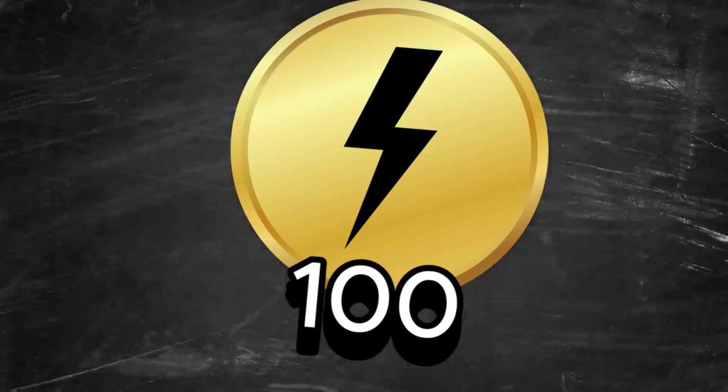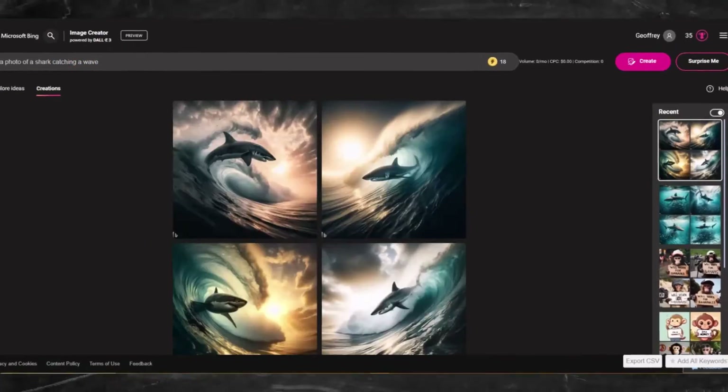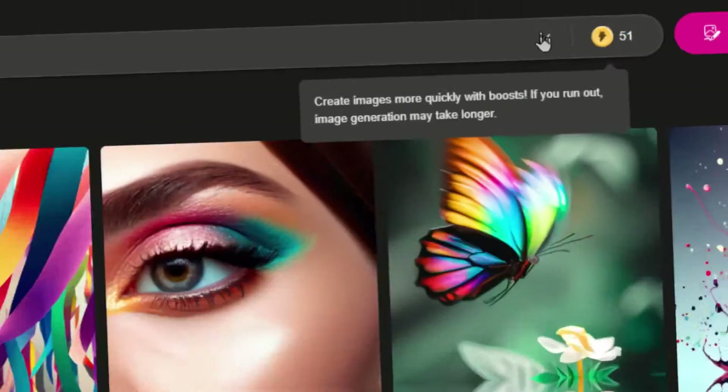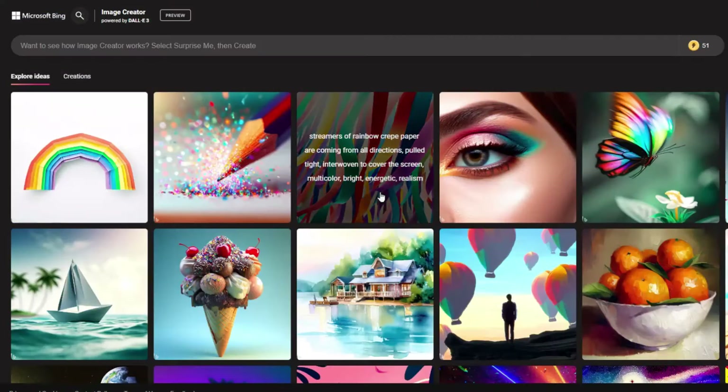However, you'll get 100 credits. Keep in mind this isn't daily credits. I thought it was daily credits and went on a generating rampage. I decided to stop at around 50 credits, and when I checked back a couple days later, well, the credits don't re-up daily. So just keep that in mind.